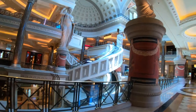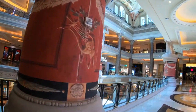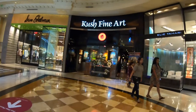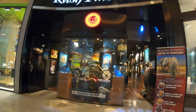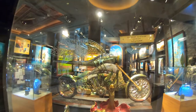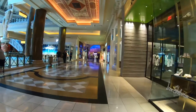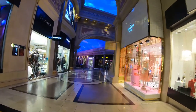Some of the really cool features here at the Forum Shops include the Fall of Atlantis, which we'll pass in a little bit, as well as a giant 50,000-gallon aquarium and some of the most stunning architecture on the Strip. Some of the restaurants inside the mall are Carmine's, Joe's Seafood, Sushi Roku, The Palm, The Cheesecake Factory, Trevi Italian Restaurant, True Food Kitchen, and The Water Grill. Some of these were closed when I visited back in June, but I'm sure most of them are open at this point.